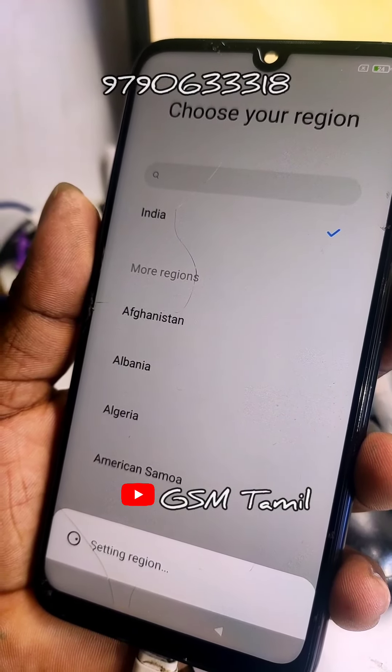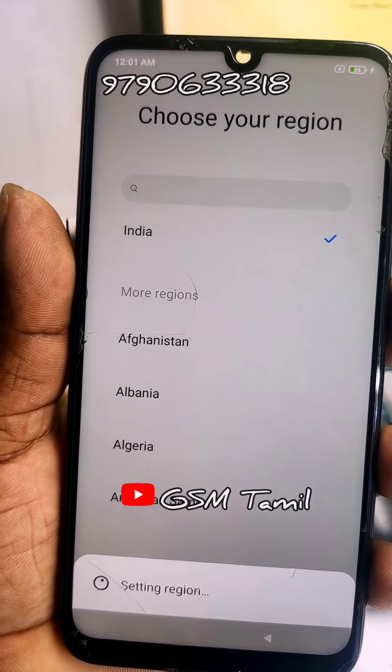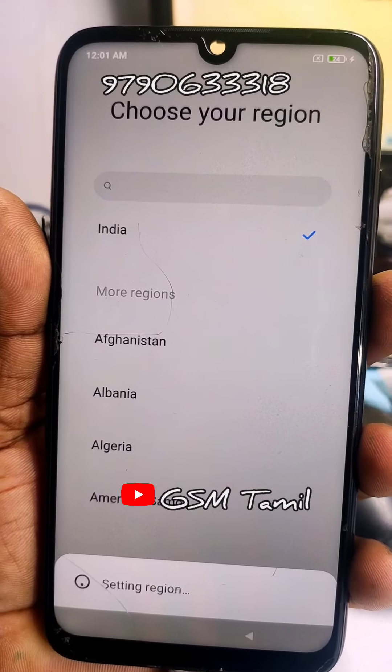Hello friends, this is Redmi Note 7. It's a Redmi power bike is on right. It's a Redmi power bike — see it here.